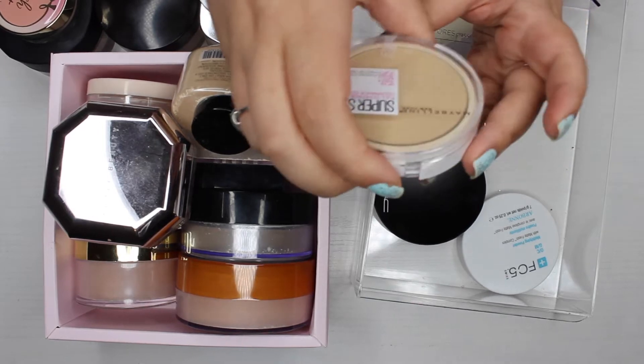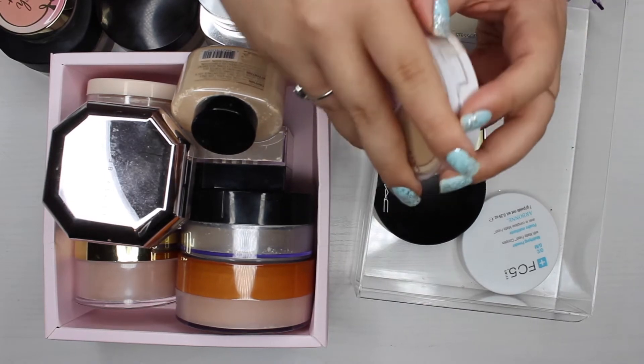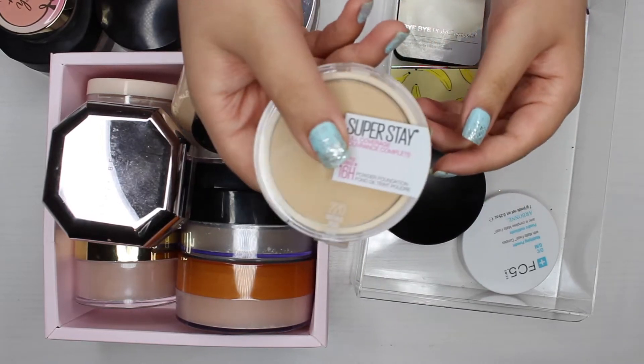The first powder I know I'm going to declutter is this Maybelline Superstay powder in the shade natural beige. I just don't use it and I don't think I need it, so I'm going to get rid of this one.